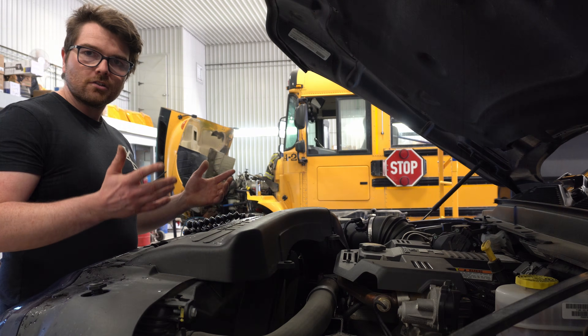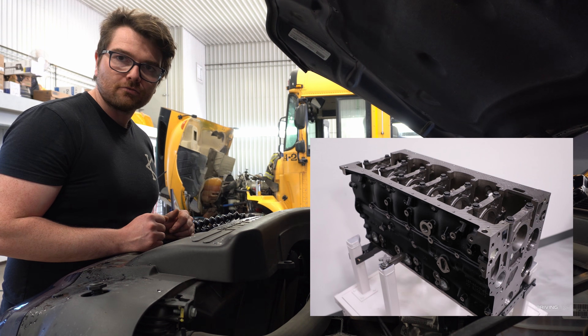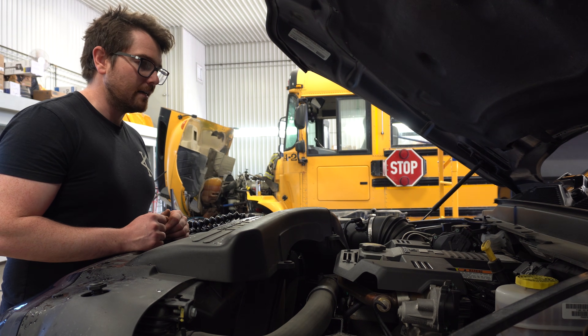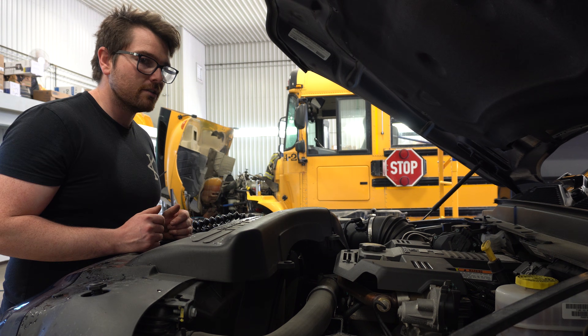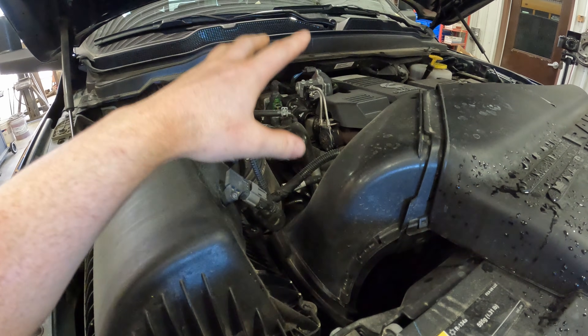So what did Cummins do to give so much power in these fifth gen trucks? Starting with the engine block, Cummins introduced a new compacted graphite iron block, which adds strength while also reducing some weight — always beneficial, since these Cummins engines are notorious for being very heavy. They also really beefed up the bottom end: the crankshaft is a stronger alloy, connecting rods are stronger, main bearing caps and bolts are bigger and stronger, piston wrist pins are thicker, and the turbo was slightly tweaked and can now put out up to 33 pounds of boost.